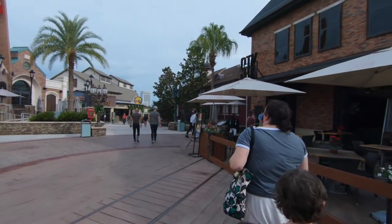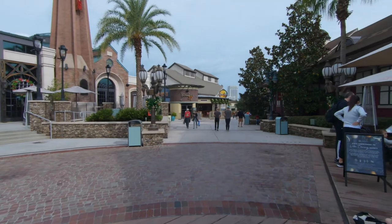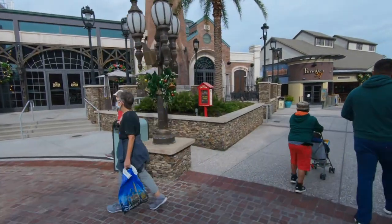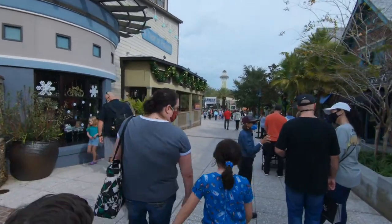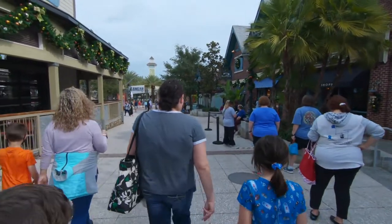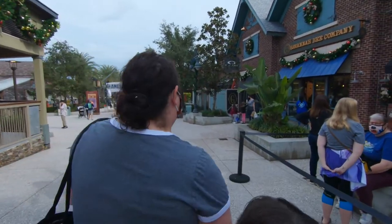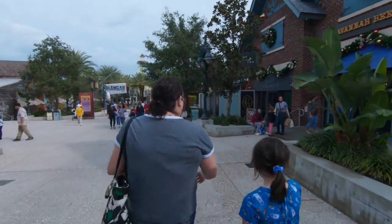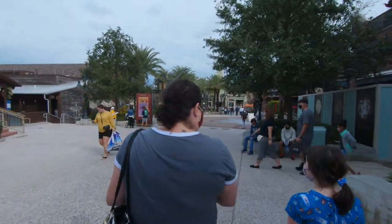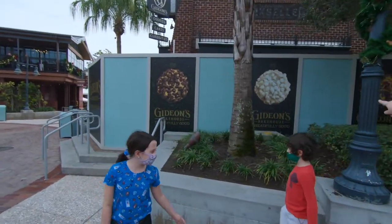We're walking by all the restaurants. STK is open. I'm not sure about Marie and Enzo's, but a lot of stuff doesn't open until noon so it's difficult to tell what's open right now. Considering we got here at opening it is very busy in Disney Springs. There's a line for the chocolate shop - it is the week before Christmas so we did expect it to be a bit busy. And Gideon's Bakehouse is going in here - those cookies look awesome.